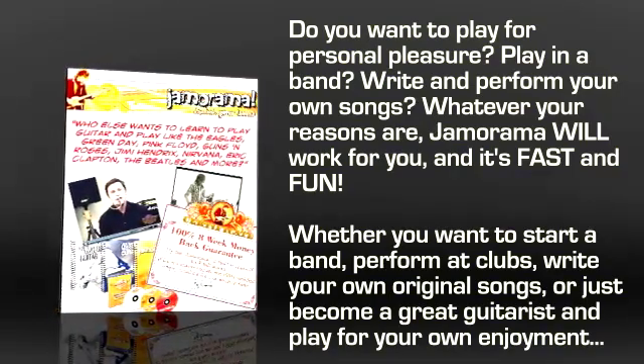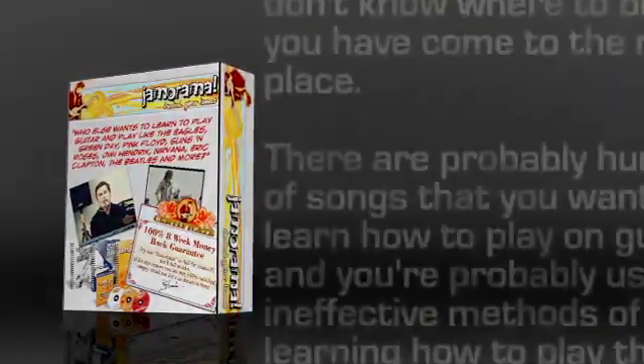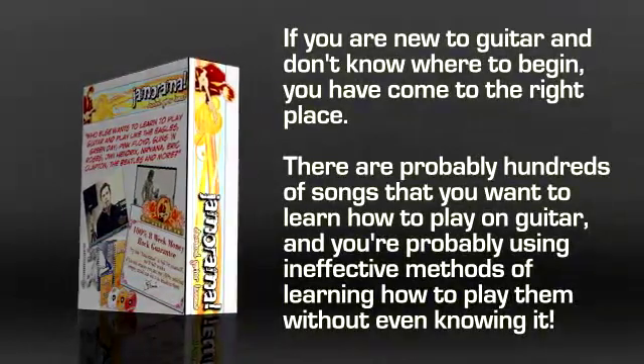Whether you want to start a band, perform at clubs, write your own original songs, or just become a great guitarist and play for your own enjoyment — if you are new to the guitar and don't know where to begin, you have come to the right place.